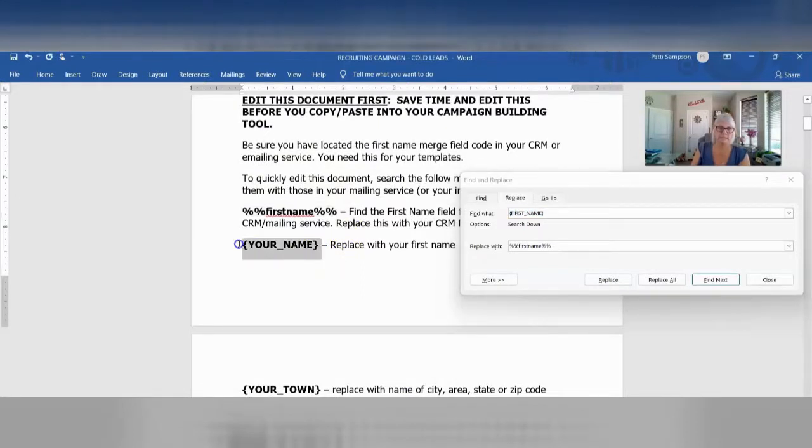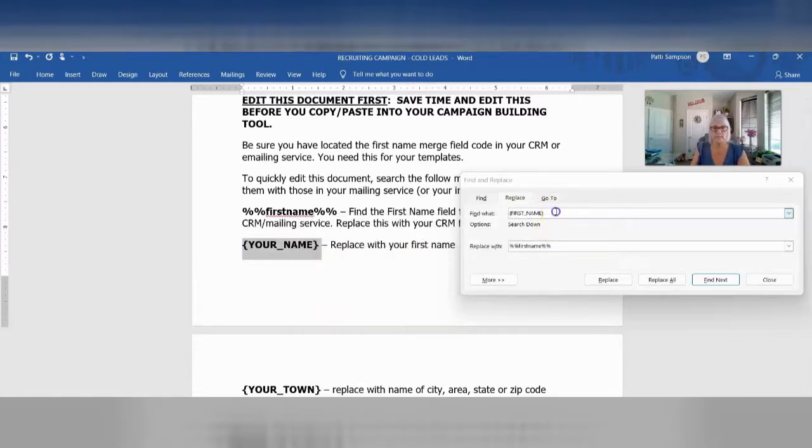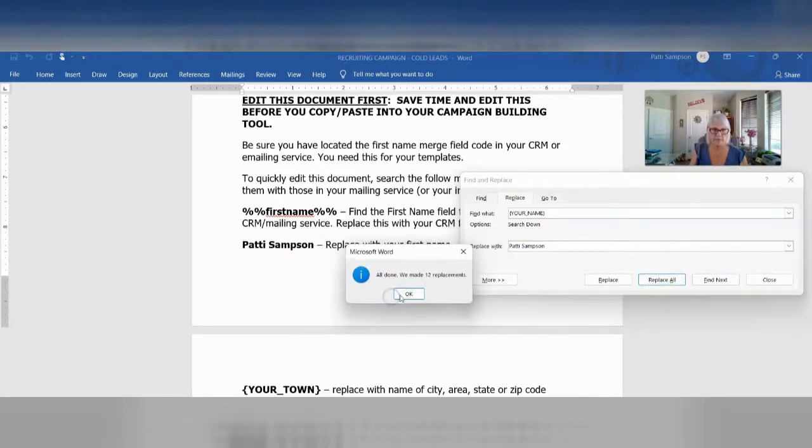And then you're going to do it again for your name. In your case, you don't need to replace it with anything but your name. So you're going to copy and paste it in again. Make sure all the spaces are out of there, and then just put your name in. I'll put mine in. And then Replace All. So now it's in here 12 times — it got replaced 12 times.